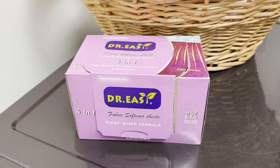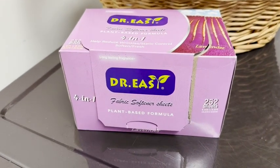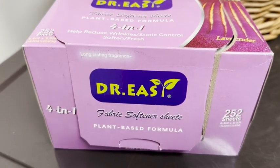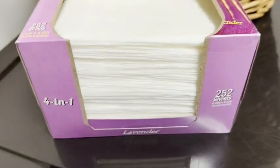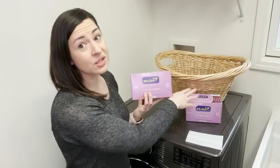These are a really effective product — I found them to definitely work and I love that you get so many. This particular box has 252 sheets and it actually comes with two boxes, so you are set for a while with these dryer sheets.